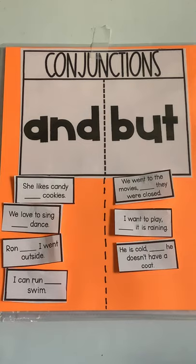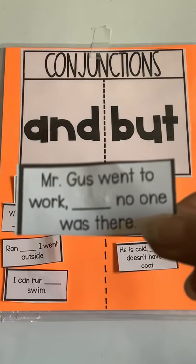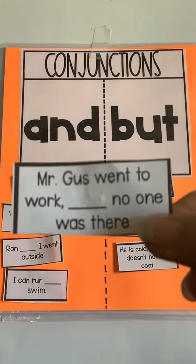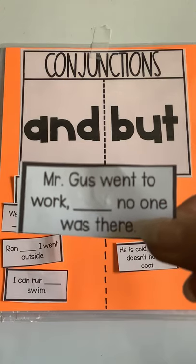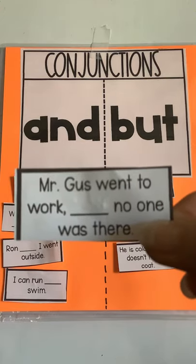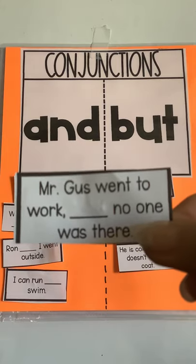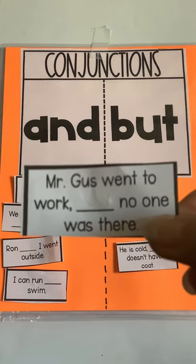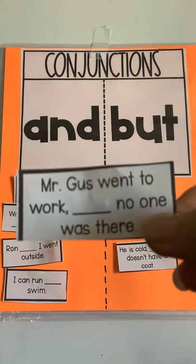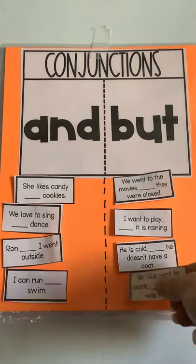So if you see a comma, it's probably going to be the word but. Let's try this one: "Mr. Gus went to work blank no one was there." Mr. Gus went to work and no one was there, or Mr. Gus went to work but no one was there? Both sound okay, but do you see a comma after the word "work"? That tells me the conjunction should be but — Mr. Gus went to work but no one was there.